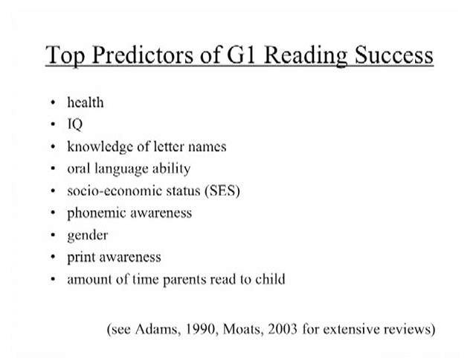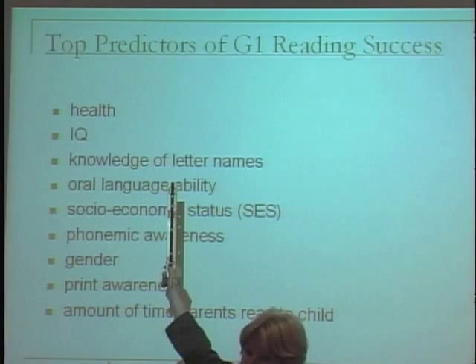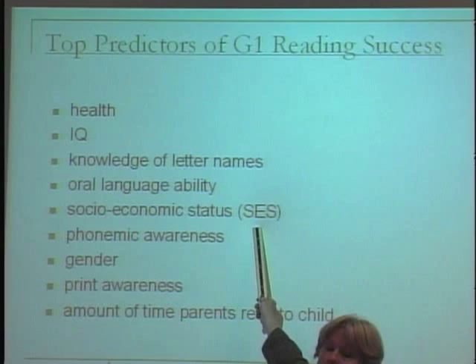Oral language ability — before you faint, let me tell you that oral language ability came out about fourth in these studies as a strong predictor of reading achievement at the end of first grade. So it is a factor, but it's not in the top three. Socioeconomic status, poverty — actually not a very strong correlate in comparison to other things. There are other factors that are stronger predictors of reading achievement.